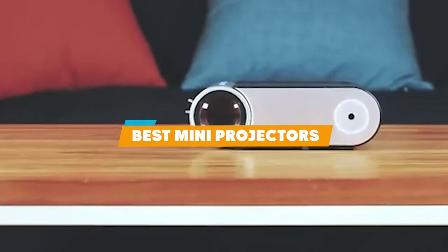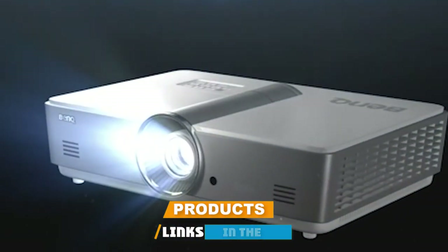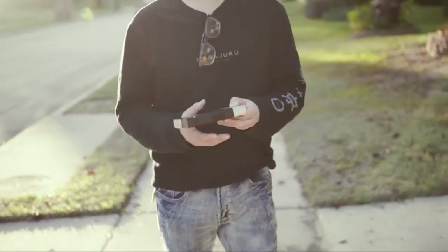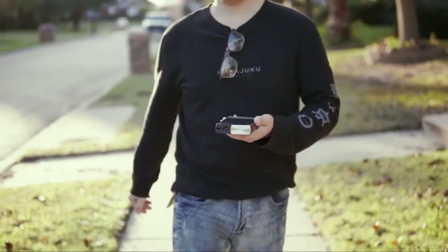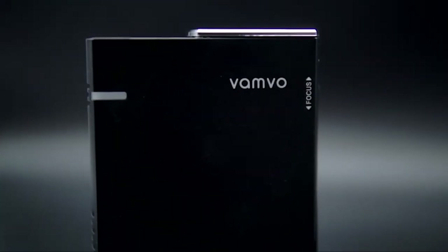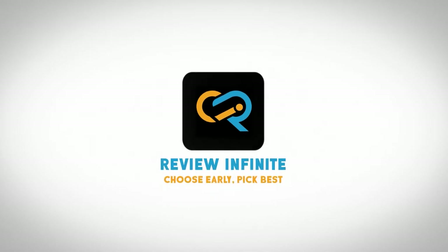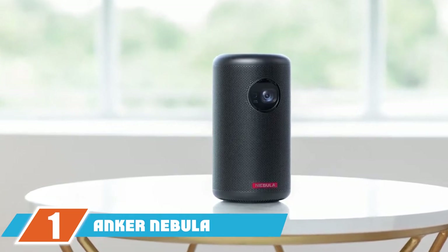If you're looking for the best mini projectors, here's a list you must see. We made this list based on our personal preference and sorted it based on their features, prices, quality, durability, and reputation of the manufacturers. We've also included options for every type of customer. If you want to get the best mini projector according to your needs, watch the video till the end. Let's get started.